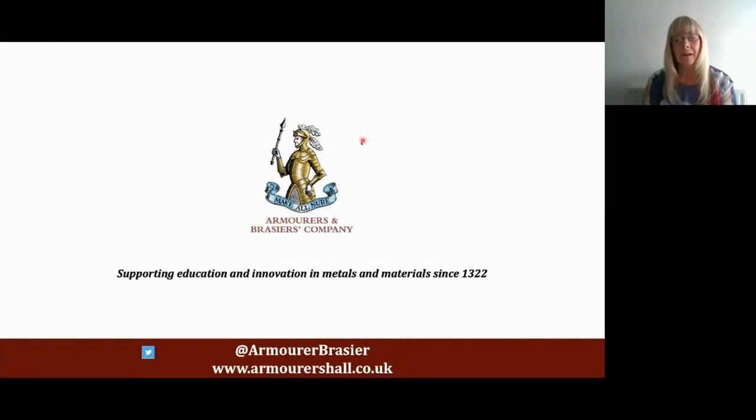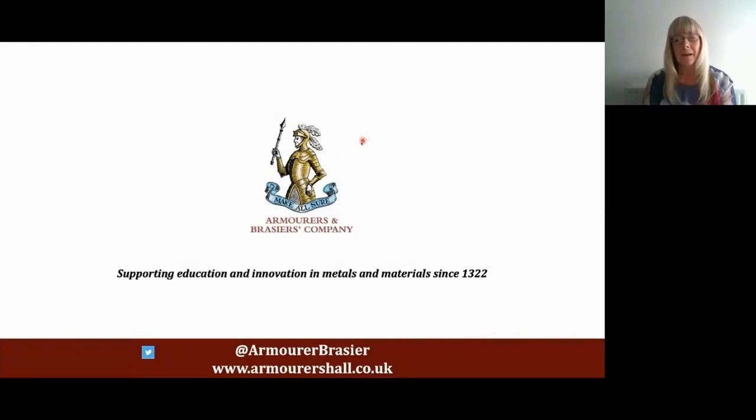Thank you very much, Chuck. And thank you to all of the speakers for the session. It's been an absolutely fantastic tour around all the different areas of research that are going on. Thank you very much.